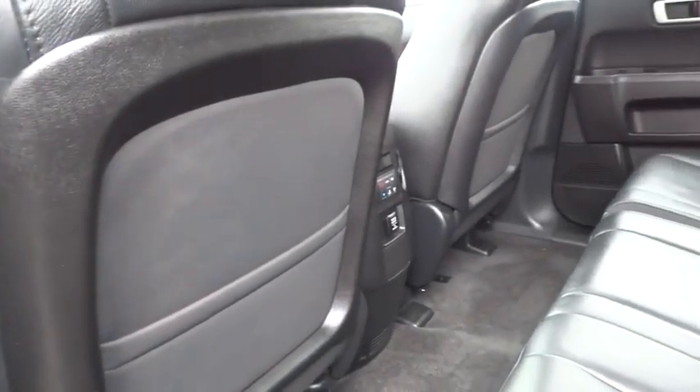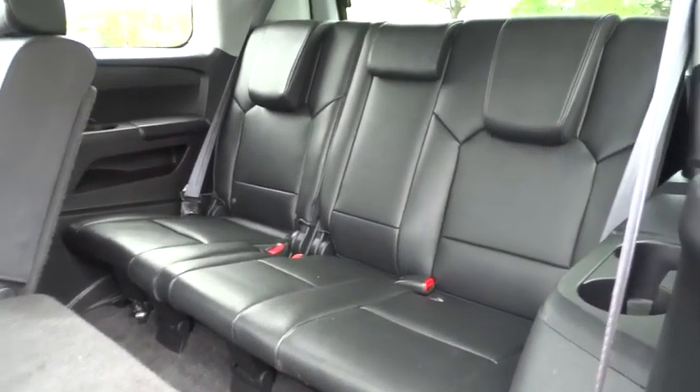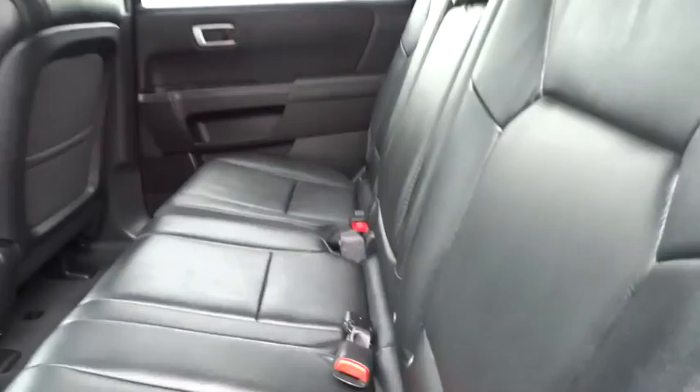Remote keyless entry. Overhead console. Brake assist. Panic alarm. This beauty is sure to make you the talk of the neighborhood, so call or drop in for a test drive today.